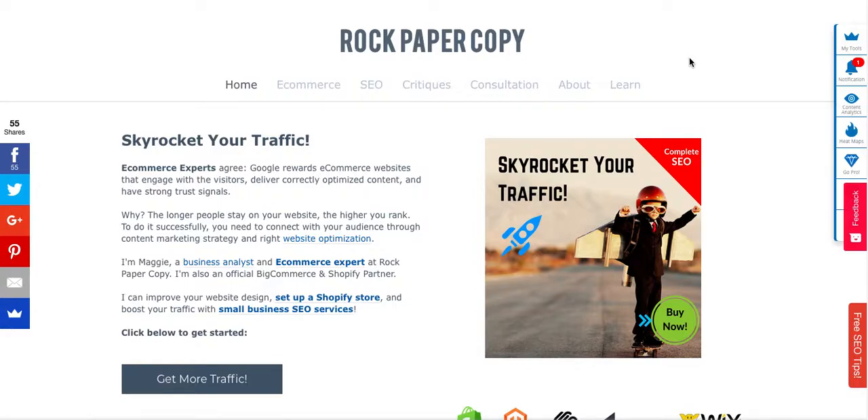Hey guys, this is Maggie from Rock Paper Copy and in this video I am reviewing Kari Desi's website. You can find us at www.rockpapercopy.com and we can help you with website optimization, search engine optimization, and internet marketing.